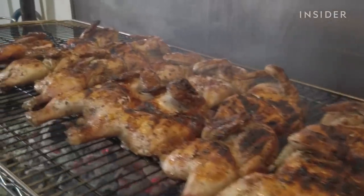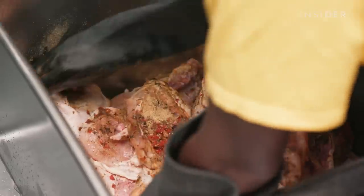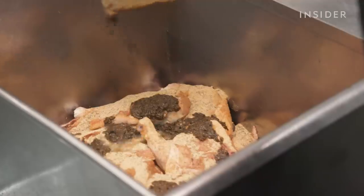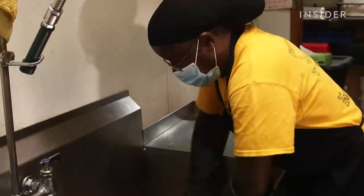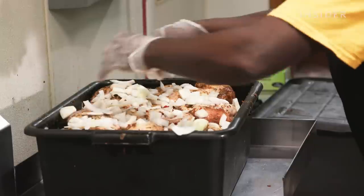The amount of habanero used doesn't kick the heat over the top, so people who don't like too much spice can still manage this chicken. Jerk seasoning is multifaceted — it's not supposed to have just one dominant note; you're supposed to taste all those things in harmony. It has that true Caribbean feel, a little different zing, not super hot but very flavorful.